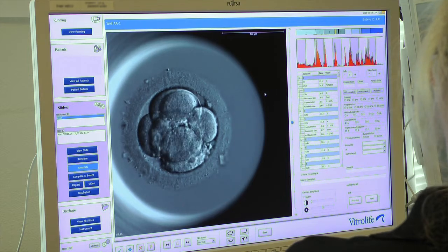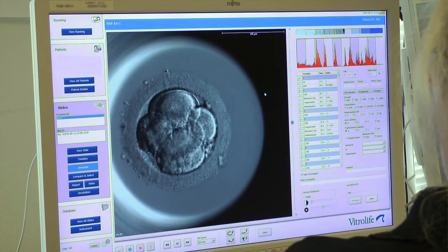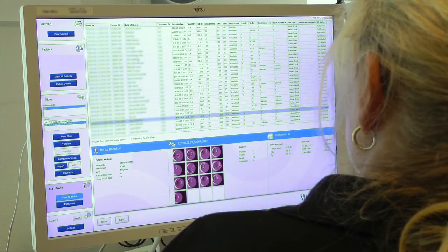I think one of the benefits of using the timelapse technique is to increase the implantation rate. When we increase the implantation rate, the overall results will improve. When we have increased the implantation rate, we have a tool to make more single embryo transfers and thereby decrease the twin pregnancy rate.